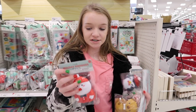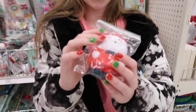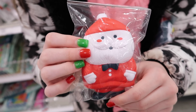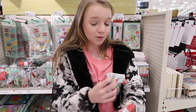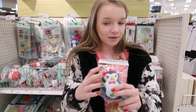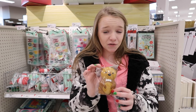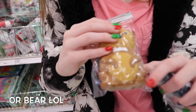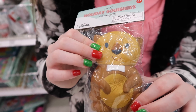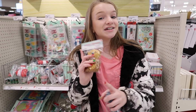We found some more Christmas squishies! This one is a Santa Claus and it is really soft. I have hiccups, by the way — I cannot get rid of them. I've had hiccups this whole entire store, it's really annoying. I need to drink something, that usually makes them go away. Then they also have a penguin, and for some reason they have a beaver — we're not really sure why but they do. I really want to get these but you'll have to stay tuned to see what I get.